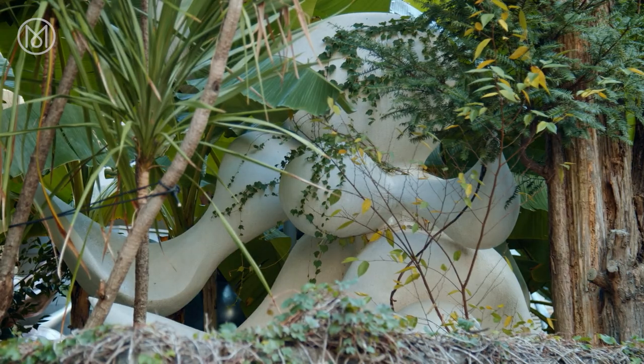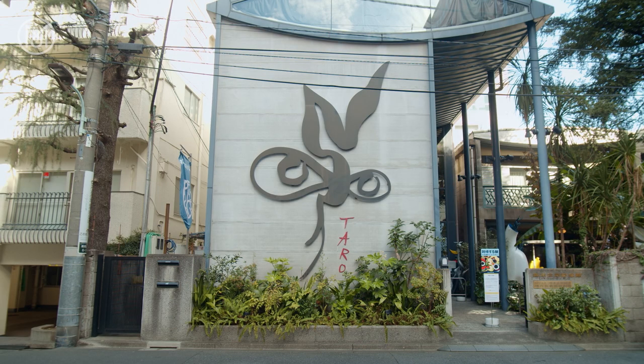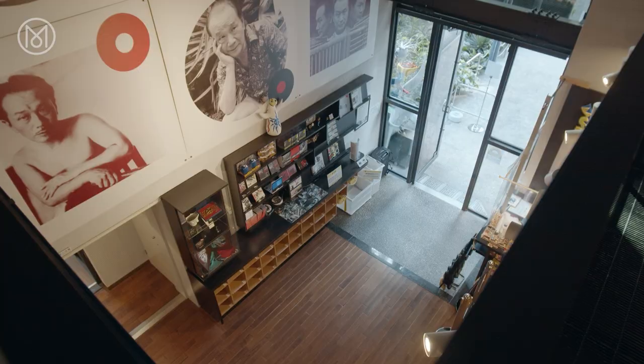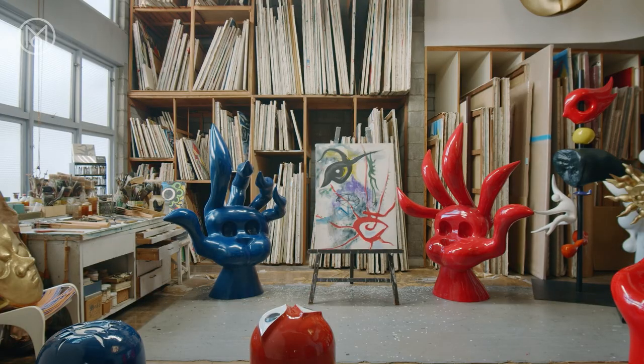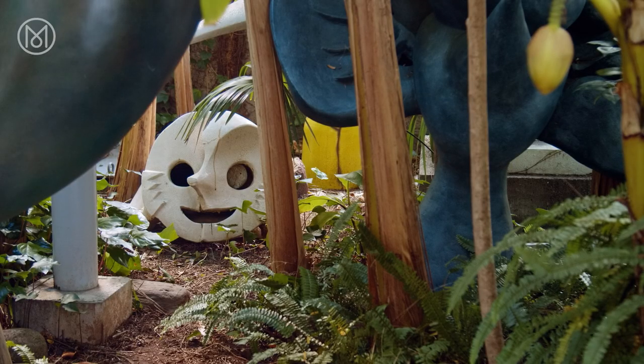Beyond the architecture and shopping, Aoyama has a strong cultural life too. Close to the exquisite Nezu, a treasure trove of Asian art, is the less well-known museum of the late Japanese artist Taro Okamoto. Perhaps best known for his brightly coloured public sculptures and murals, the brilliant Okamoto lived and worked in this hidden corner for 42 years.